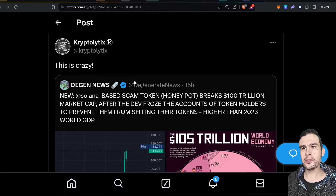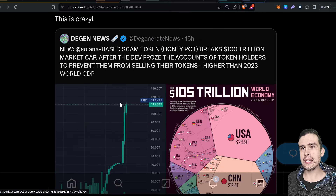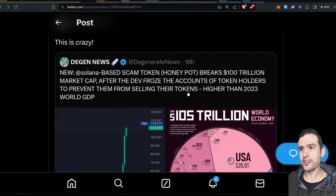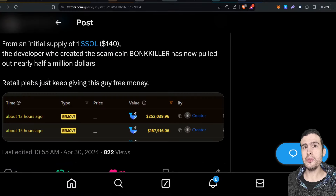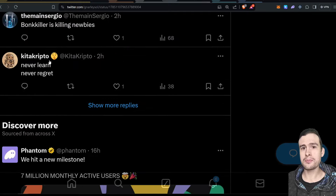There's this crazy token that launched called Bonkkiller. Bonkkiller is a honeypot — do not buy it. I hope anyone buying at this stage is just bots. Essentially it's just draining liquidity from bots because this thing has gone absolutely ballistic. It's got a $105 trillion market cap — that's higher than the entire 2023 world GDP. The USA is $26.9 trillion, China is $19.4 trillion — the world economy is $105 trillion. The dev froze the accounts of token holders to prevent them from selling. The developer who created the scam coin Bonkkiller has now started pulling out funds — nearly half a million so far — and retail just keeps buying it.